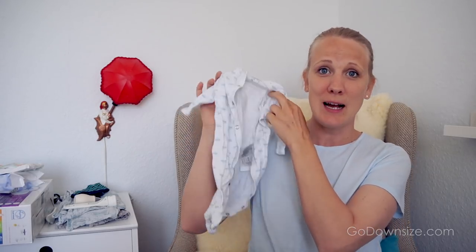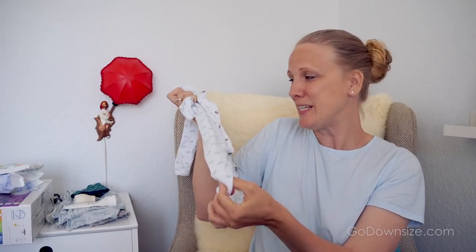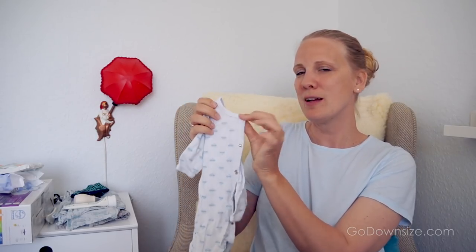First off is clothes — how much do you need and what kind? I love these sleepers. It's just basic cotton, so it's breathable, with feet in here and buttons. You can also get them with zippers. Most babies don't like having things pulled over their heads — it's a big reason for them to start crying. With just six of these, we had all the clothes we needed.